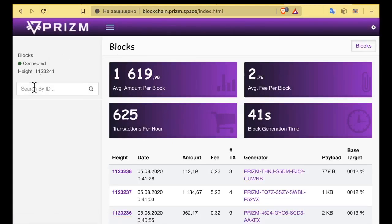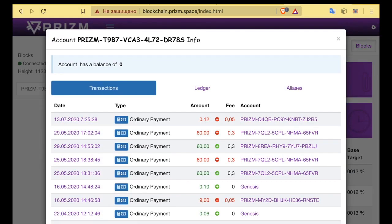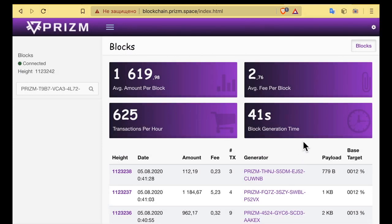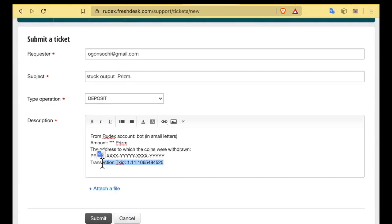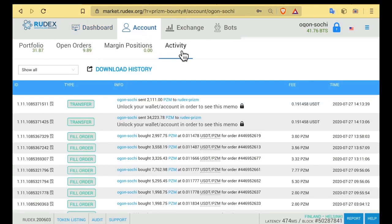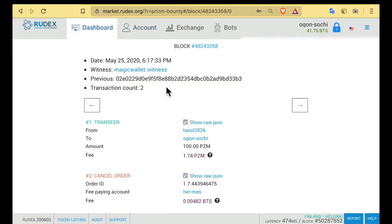In the upper left corner in the search bar, enter the address of your personal PRISM wallet from which you sent coins and click the search icon. A window opens with your wallet transactions. To the left of each transaction will be the time of its completion. By clicking on the time of the desired transaction, a window will open where the transaction number we need will be indicated in the header. The application review period is 24 hours. If your PRISM output is stuck, you can view the transaction ID sent from Rudex on your page in the account activity section.